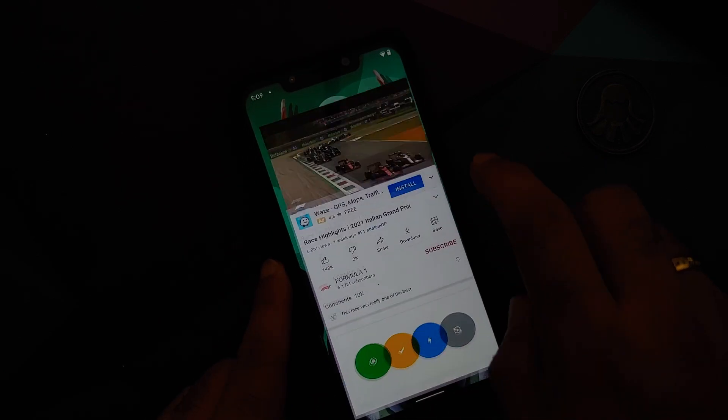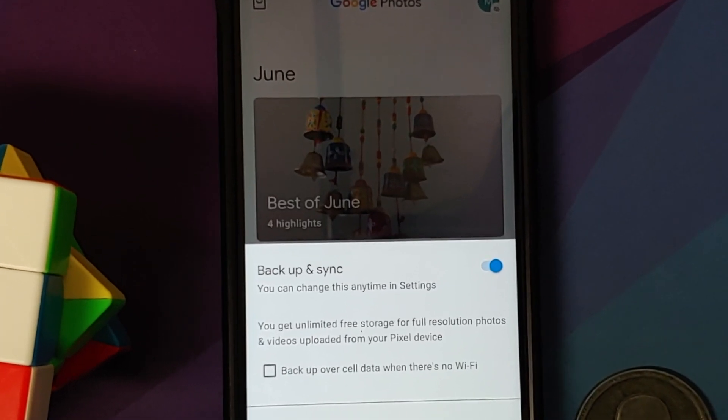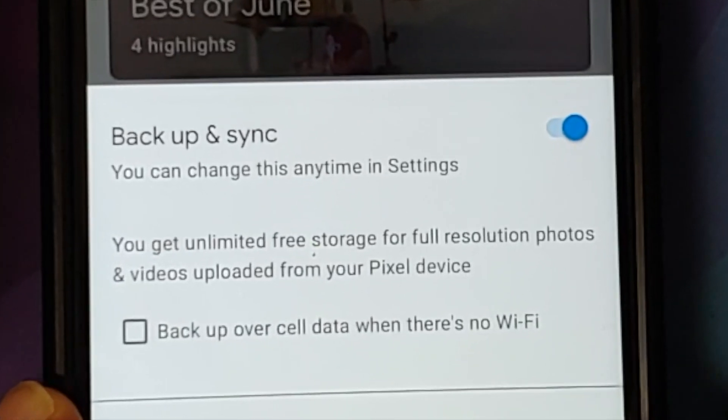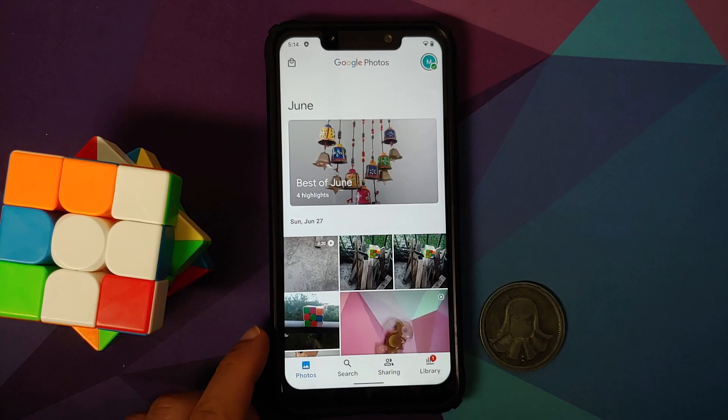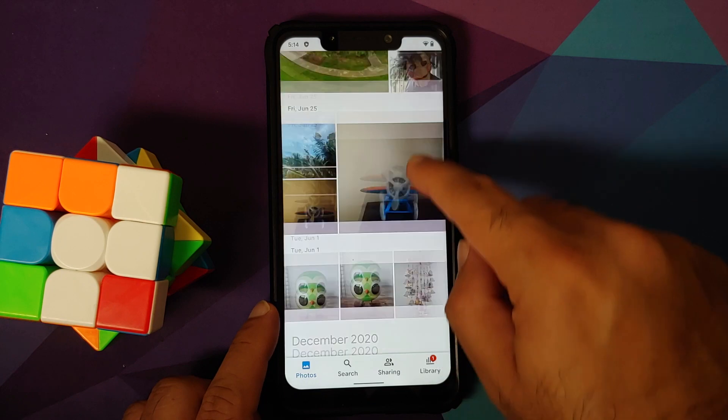For picture-in-picture to work you either need YouTube Premium or be in a specific country. With respect to Google Photos, you still get unlimited storage from this Pixel device, as it replicates a Google Pixel — the first-gen Pixels still have unlimited storage, which is why we get unlimited storage on Pixel Experience as well.